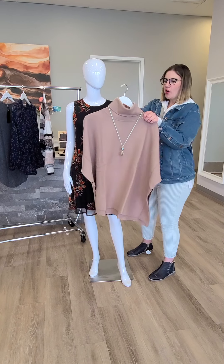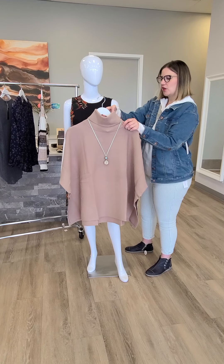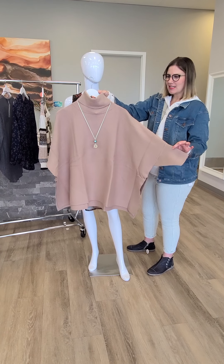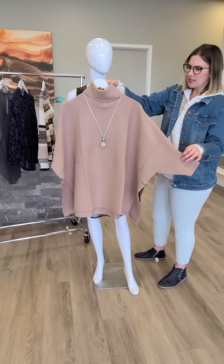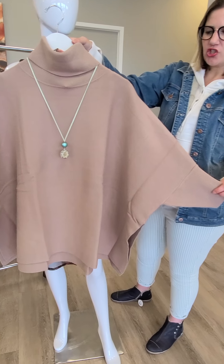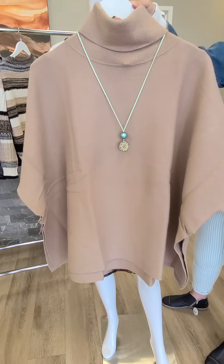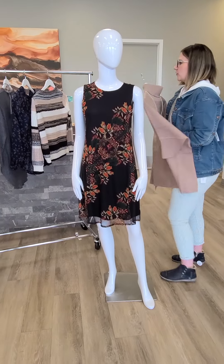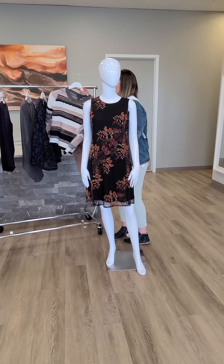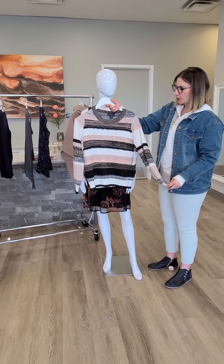We've got this awesome poncho — one size from Papillon, $149. Nice fixed sleeve on this and a cowl neck. Easy to put with jeans, easy to put with pants, easy to even wear as a jacket as we get a little bit cooler but not super cool. Awesome new jewelry as well. A few other tops to show you — this is an awesome sweater. I love the pink going through it — black, cream, beige.